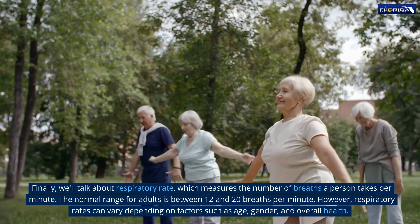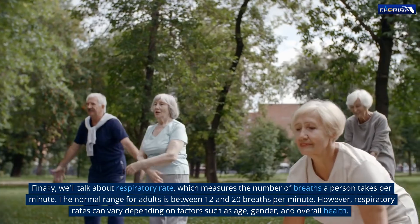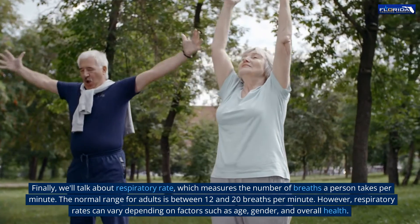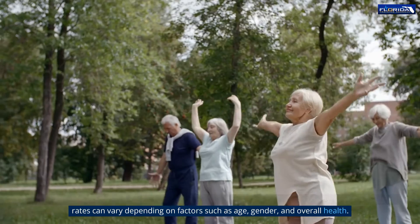Finally, we'll talk about respiratory rate, which measures the number of breaths a person takes per minute. The normal range for adults is between 12 and 20 breaths per minute. However, respiratory rates can vary depending on factors such as age, gender, and overall health.